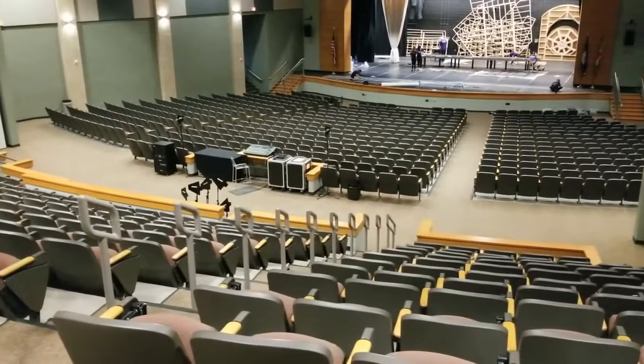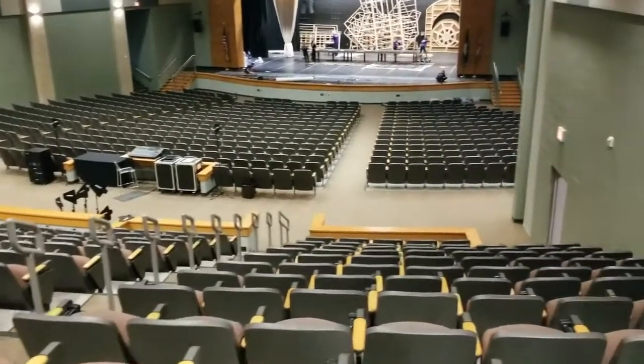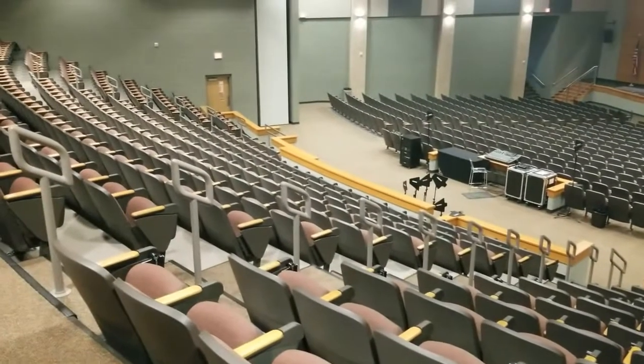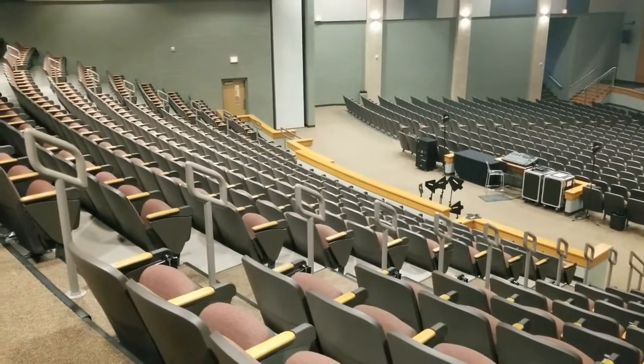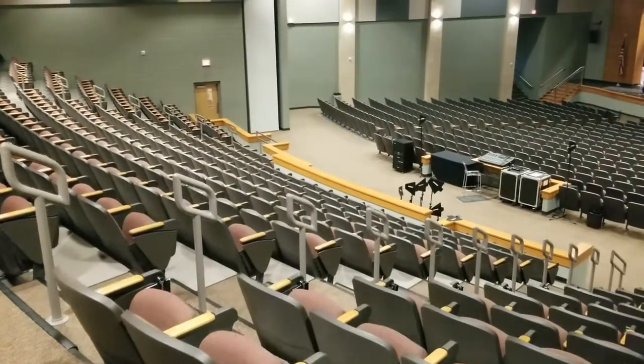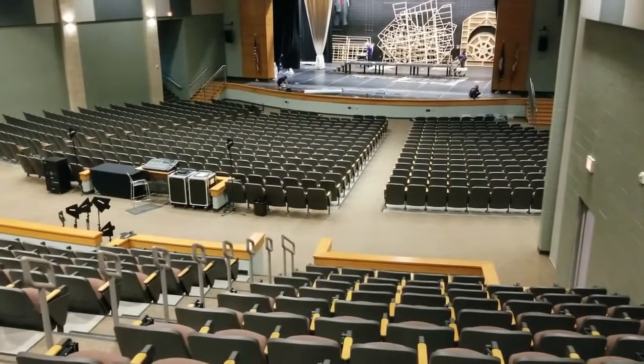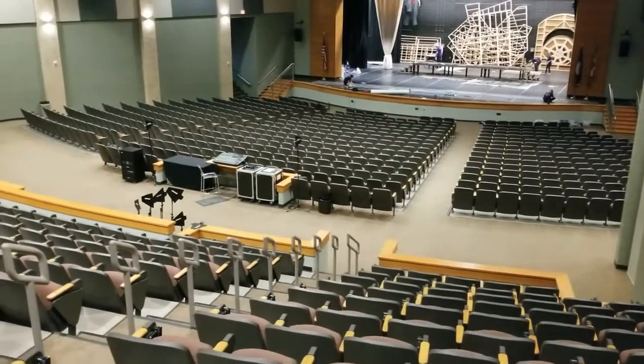We are now in the back of the auditorium — look how big this space is. It seats 999, but the fire marshal has capacity up to 1,200. That's a lot of people in here and we've sold out shows before, specifically Mary Poppins, Tarzan, Little Mermaid — all the awesome Disney shows.